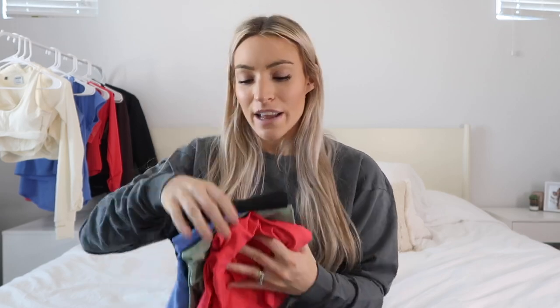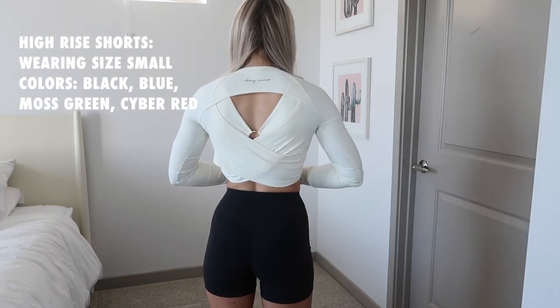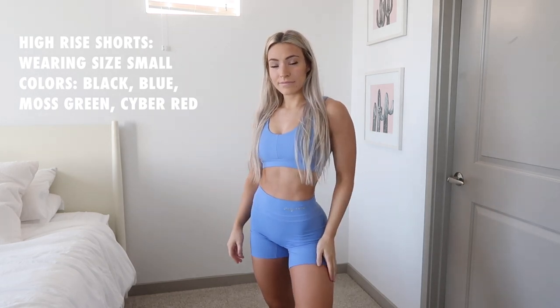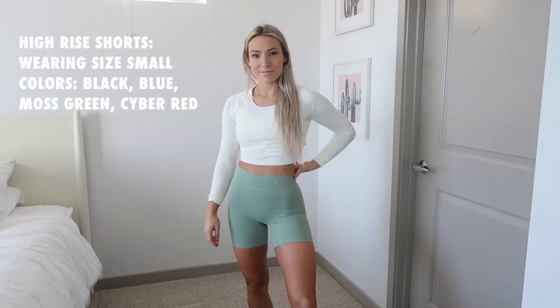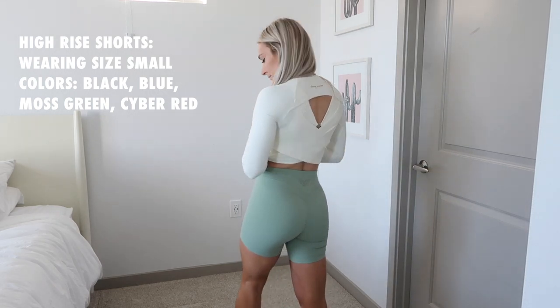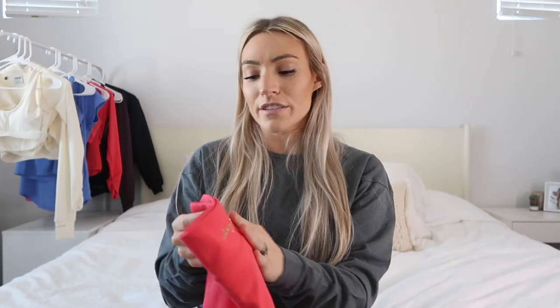Moving on to the shorts — I have them in four colorways: black, beautiful blue, moss green, and cyber red. Beautiful blue is truly stunning — I wanted that color in the first collection and I'm so glad I have it now. Moss green is so cute and cyber red is such a fun color. You really can't go wrong with any of the colors.